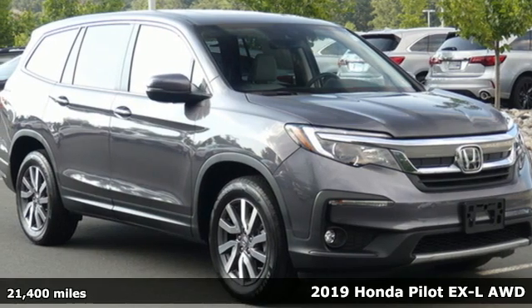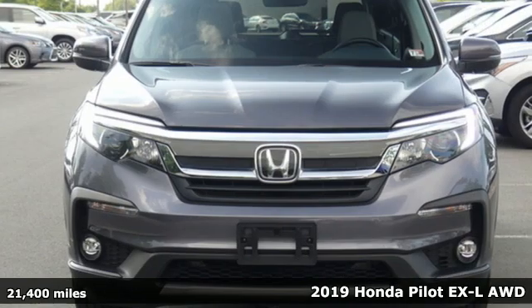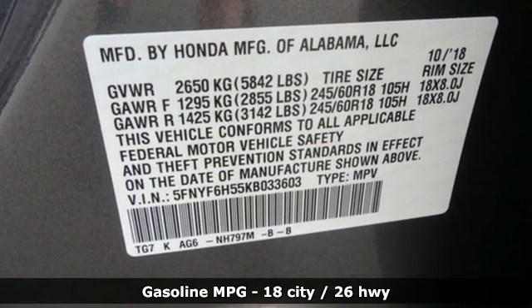It's a 2019 Honda Pilot. Premium space, spirited performance, and a healthy dose of fun for everyone makes this the perfect crossover SUV for the entire family. It comes with the features you need and, better yet, want.